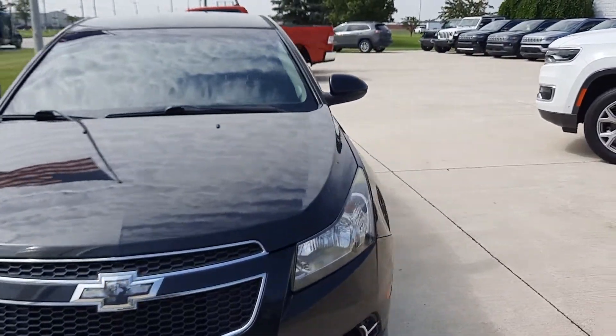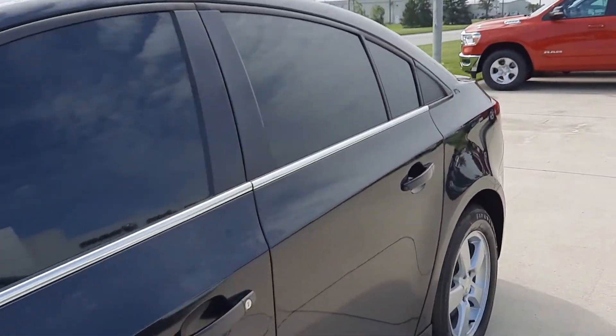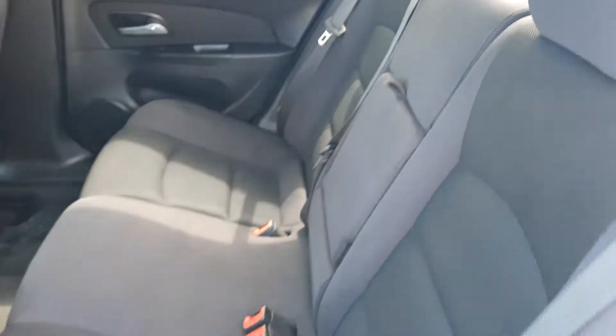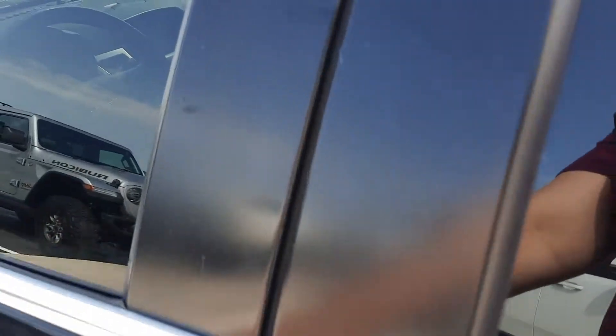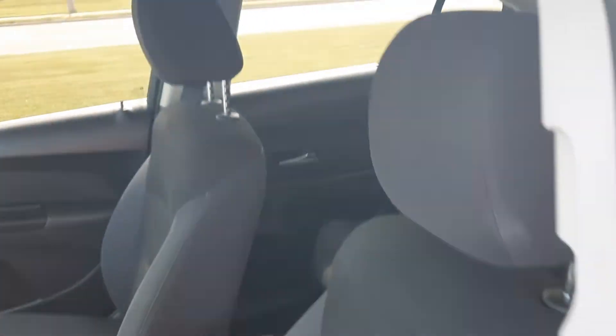We'll go take a look at the inside. The back seats are in good shape, and the front seats look good as well.